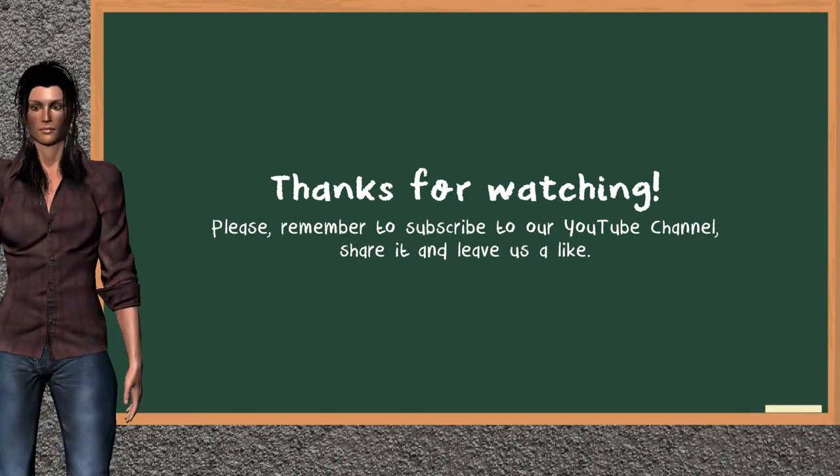This ends the analysis of our team that gives you a good update of our half trading day. Please remember to subscribe to our YouTube channel, share it, and leave a like if you find it useful. Thanks for following us — we hope to see you on our next Just Trading video. Bye!